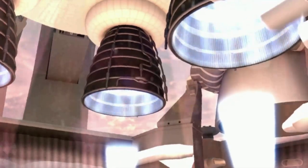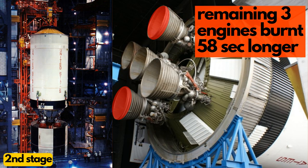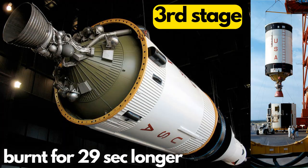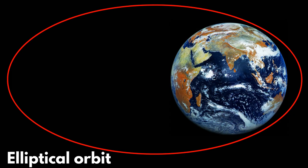But the instrument unit was able to compensate for it by burning the remaining 3 engines on the second stage for 58 seconds longer, and the third stage also burned for 29 seconds longer. But even then, the resulting parking orbit was more elliptical than planned.